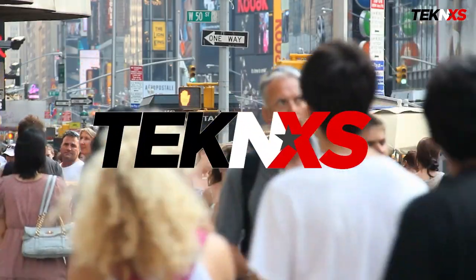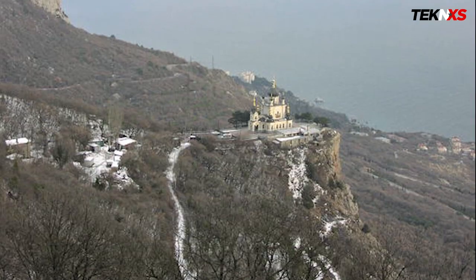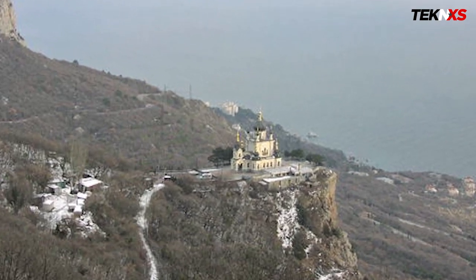Welcome back to Tech NXS, a place where luxury and finance lovers come to get inspired. On a thickly wooded mountainside overlooking Russia's Black Sea coast, an extraordinary building has gradually taken shape.